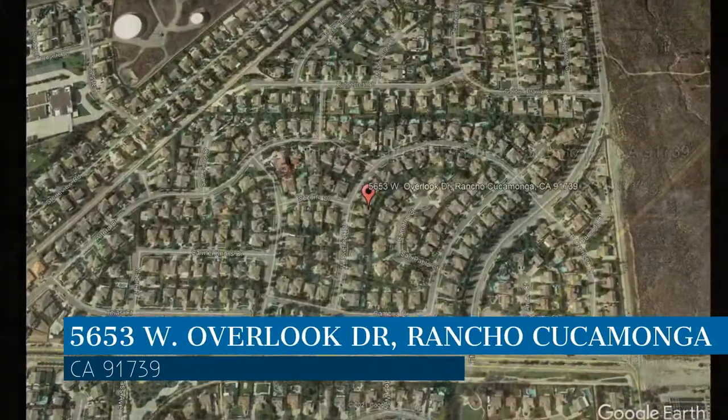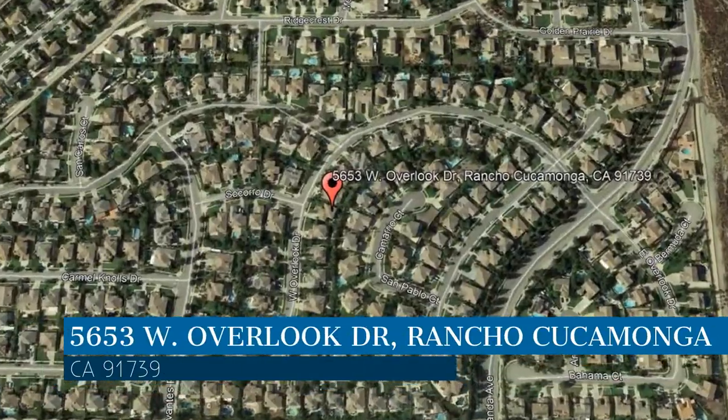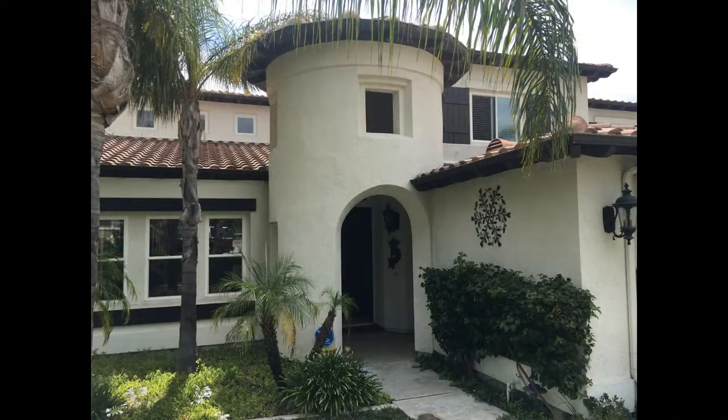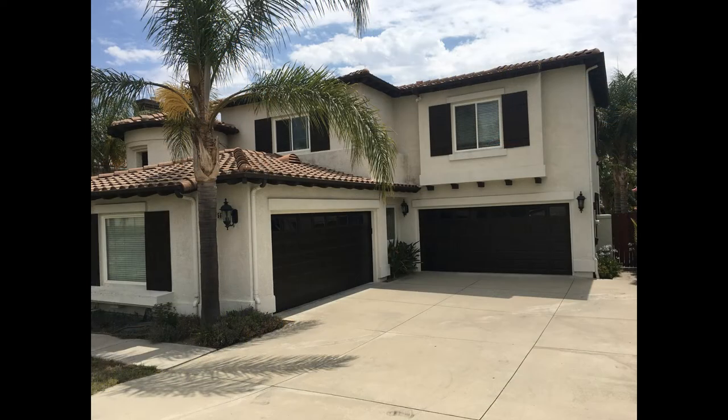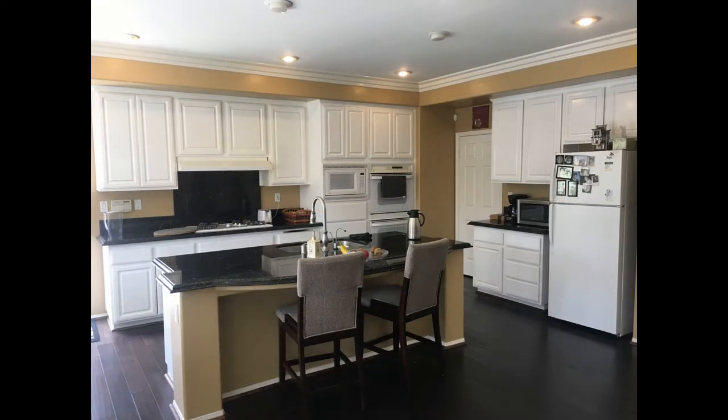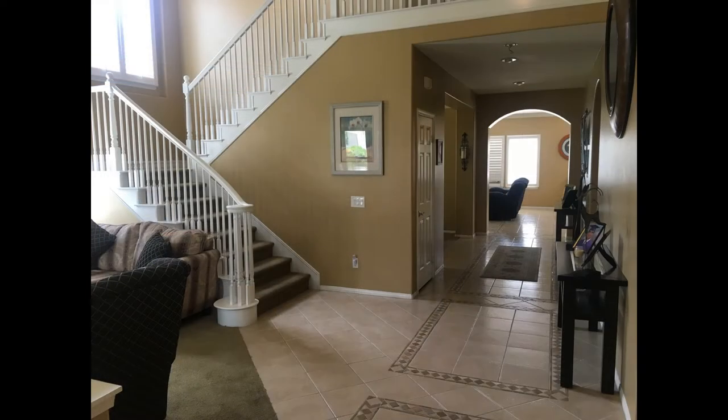This property is located at the address on your screen. We are Clockwork Property Management and we are a leader in Rancho Cucamonga Property Management. Please enjoy this virtual tour.